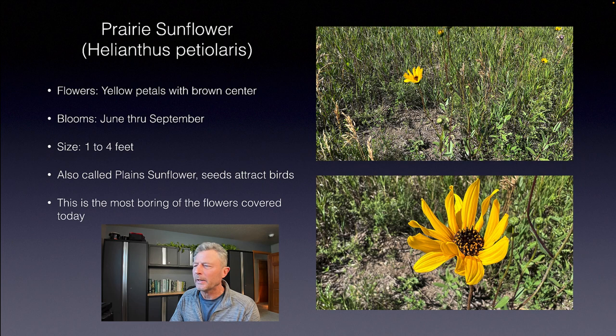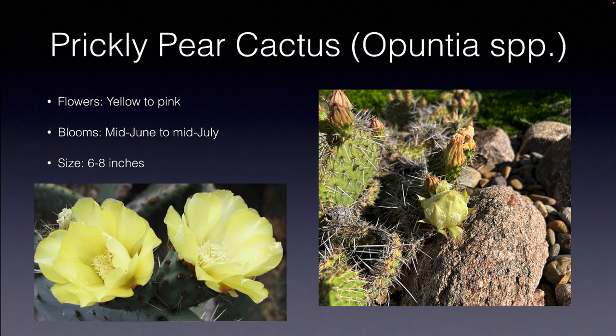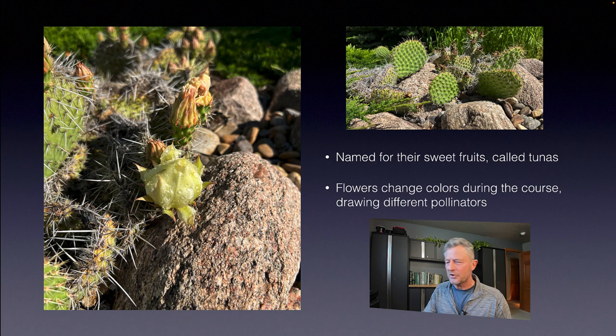We'll move on to prairie sunflower, Helianthus petiolaris. It's got a common little yellow flower, looks like a rudbeckia, blooms June through September, one to four feet. Also called plain sunflower — and honestly, there's just not a whole lot of interesting medicinal or unique properties to report, so I've listed this as the most boring flower of the day. More interesting is the prickly pear cactus — yes, a cactus growing in the northern Great Plains. This will survive 30 to 40 below zero, naturalized in rocky gravelly soil out west. It only gets about six to eight inches tall but has a really neat little yellow bloom and draws in different pollinators, including a tiny bee about the size of a pinky fingernail.